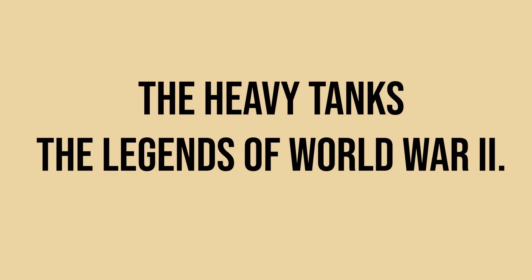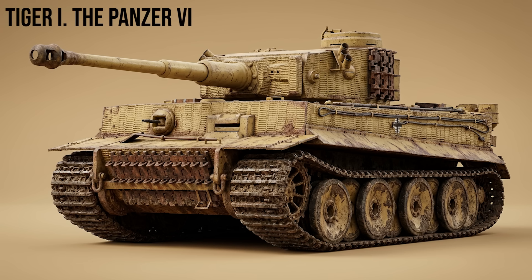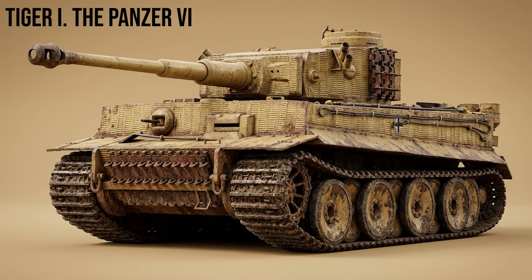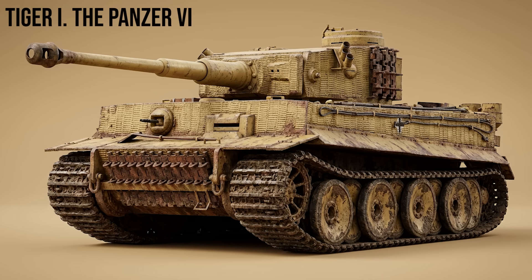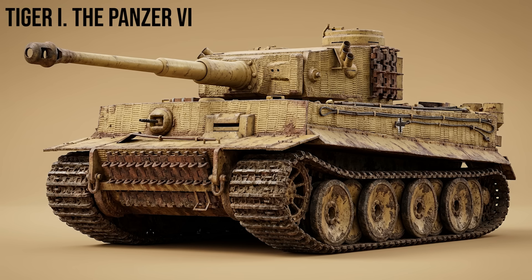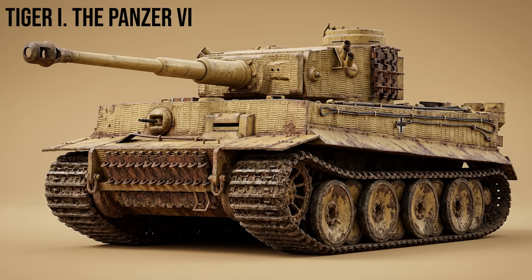Now the heavy tanks — the legends of World War II. Tiger I, the Panzer VI: the Icon of Terror. Weighing 54 tons, it was armed with the deadly 8.8cm KwK 36 gun and protected by 100mm of flat frontal armor. In 1942, it was virtually invulnerable to Allied guns, requiring Shermans and T-34s to close to suicidal point-blank ranges to disable it.